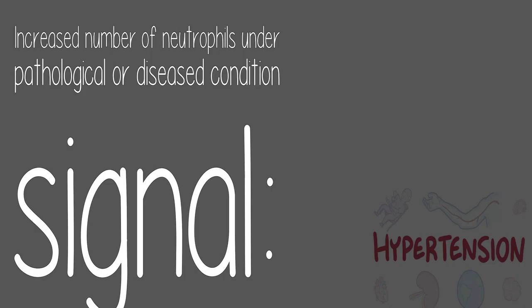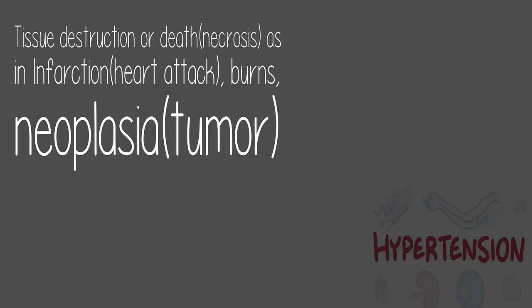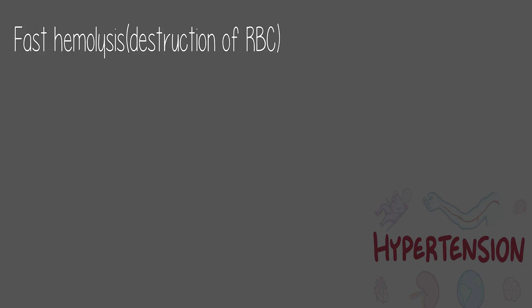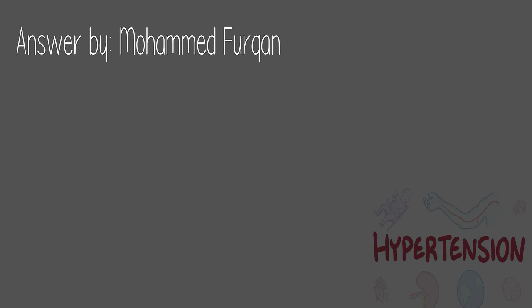An increased number of neutrophils under pathological or diseased conditions can signal: bacterial infection, any acute inflammation, tissue destruction or necrosis such as infarction (heart attack), burns, neoplasia (tumor), toxins due to uremia, drugs or chemicals, hemorrhage (bleeding into a body cavity), fast hemolysis (destruction of RBCs), or blood-related disorders such as leukemia.